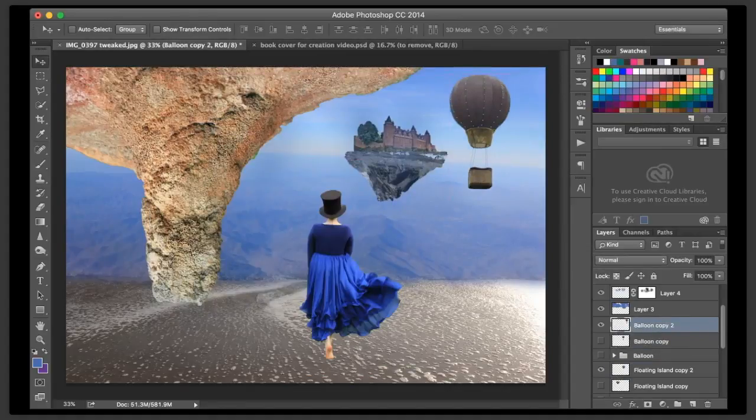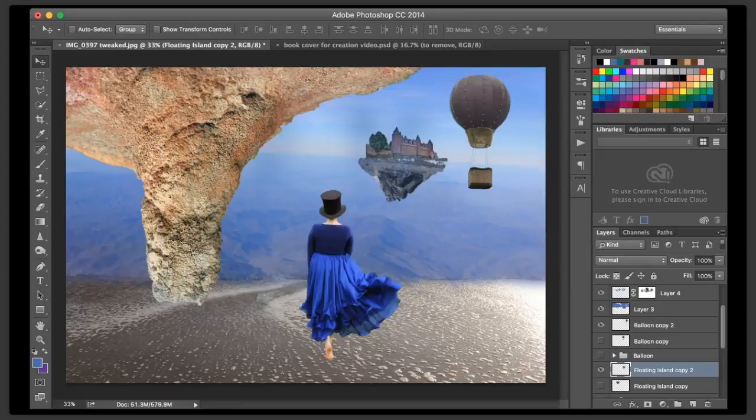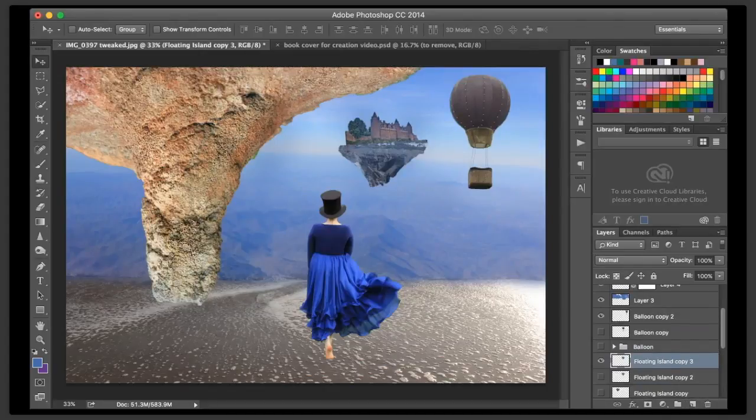I'm going to move my balloon down just a touch, move my floating island down. I actually want to make that a touch smaller. And I'm going to straighten that just a little bit, because now that it's in this location I can move that. And I actually want to blur that just a little bit more. So let me go to Filter, Blur, Gaussian Blur, and we're going to pump that up just a little bit.